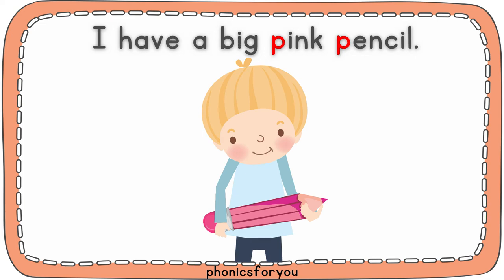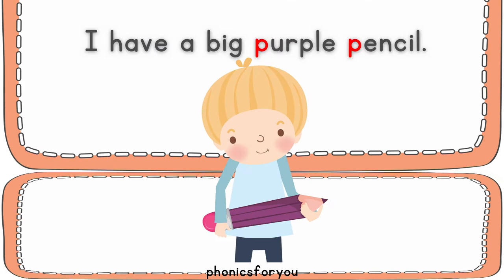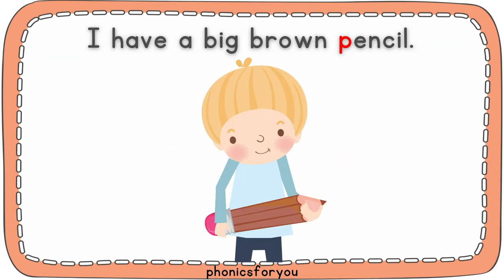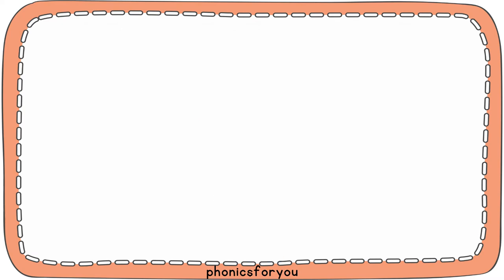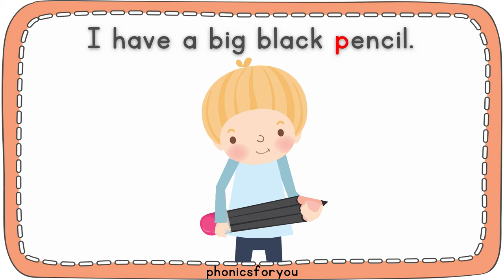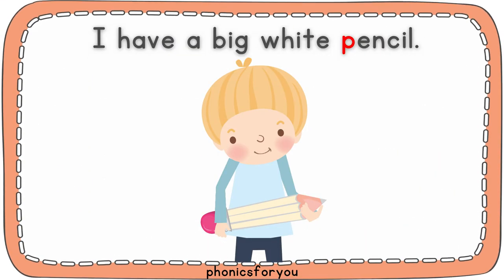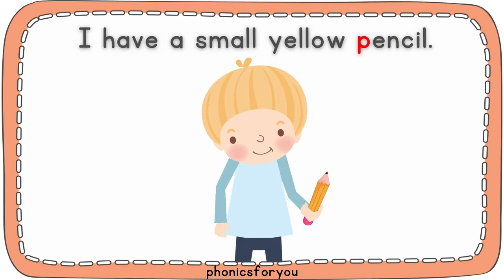I have a big pink pencil. I have a big purple pencil. I have a big brown pencil. I have a big black pencil. I have a big white pencil. I have a small yellow pencil.